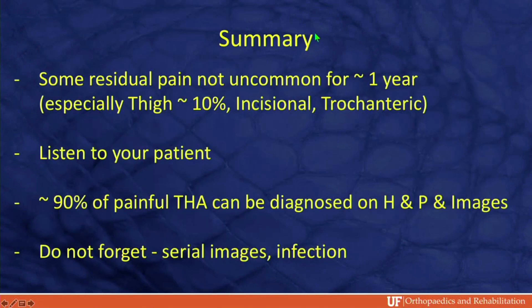In summary, it's not uncommon to see patients with thigh pain in about 10% of cases, which is transient, so sometimes you have to wait a year. Sometimes there are incisional trochanteric issues. But for the most part, if you listen to your patient, you can diagnose what's going on 90% of the time without advanced imaging. Don't forget — serial images and infection are two big things to keep in mind.